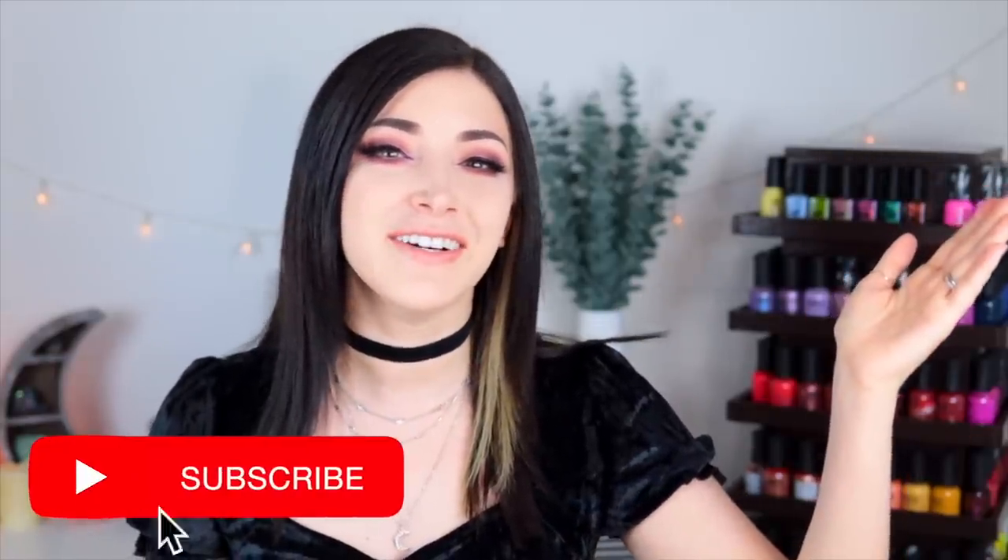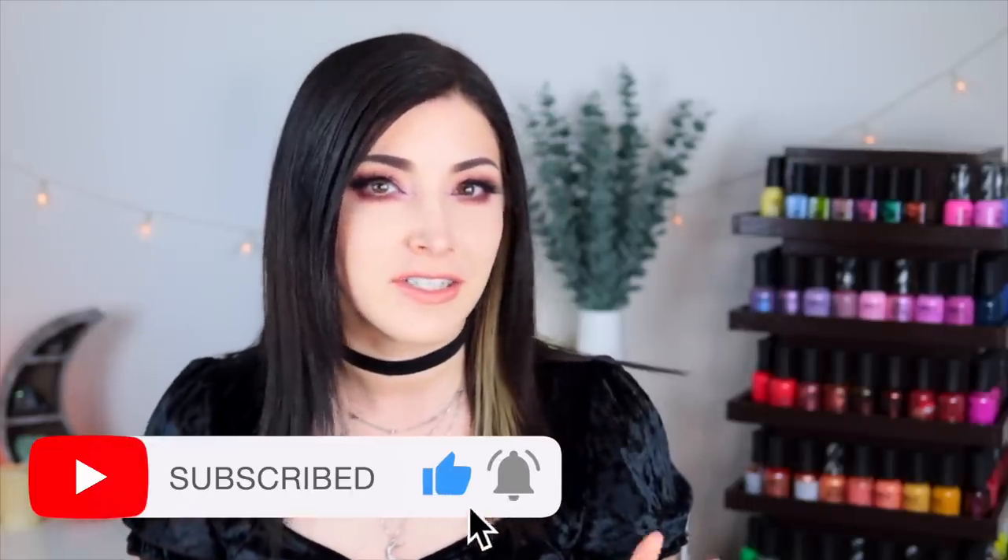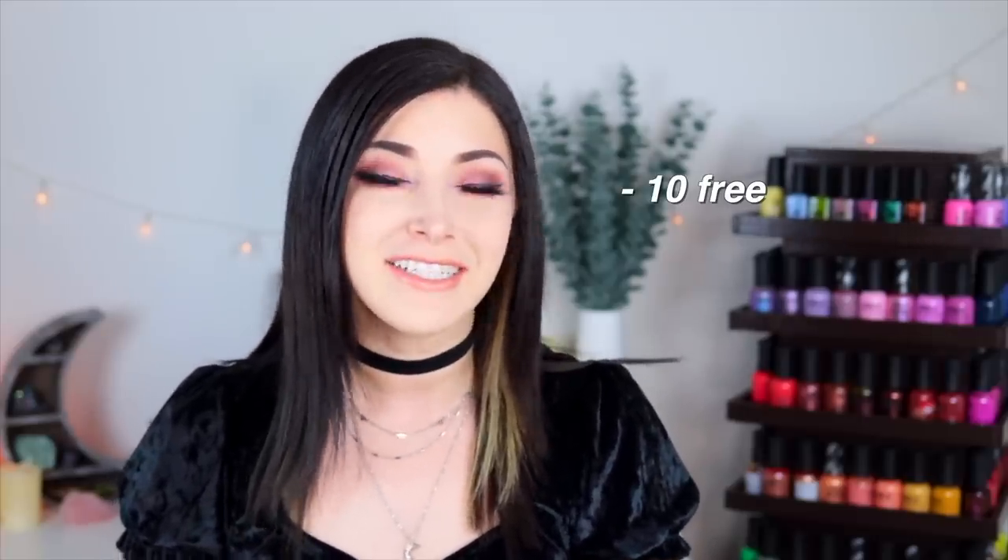Hey everyone, it's Kelly, and today I've got another swatch review for you. We're talking about the brand new Fairy Forest collection from ILNP for spring 2023. If you haven't heard of ILNP before, they are an independent nail polish brand based in the US, and all of their polishes are 10-free, meaning they are free of 10 potentially harmful ingredients. They are also vegan and cruelty-free.